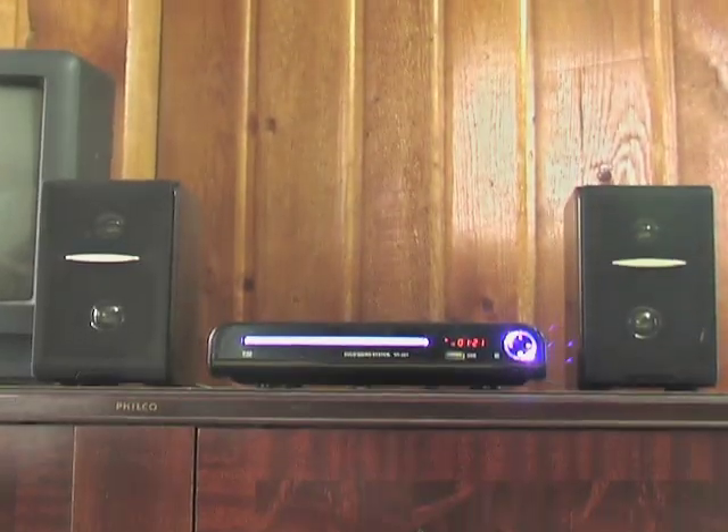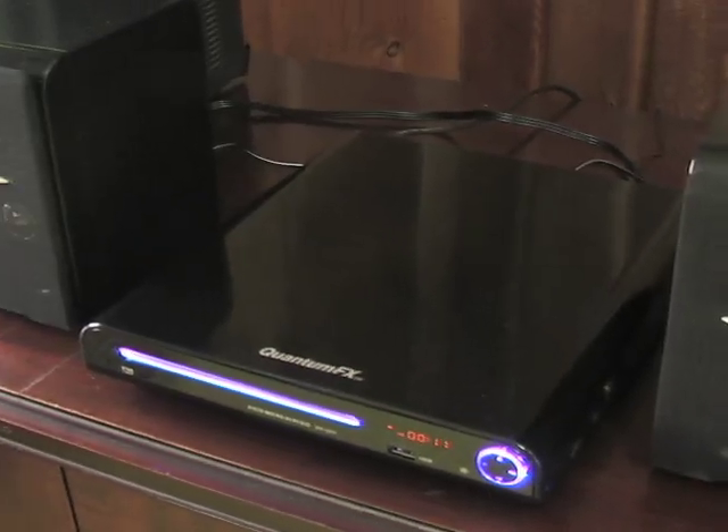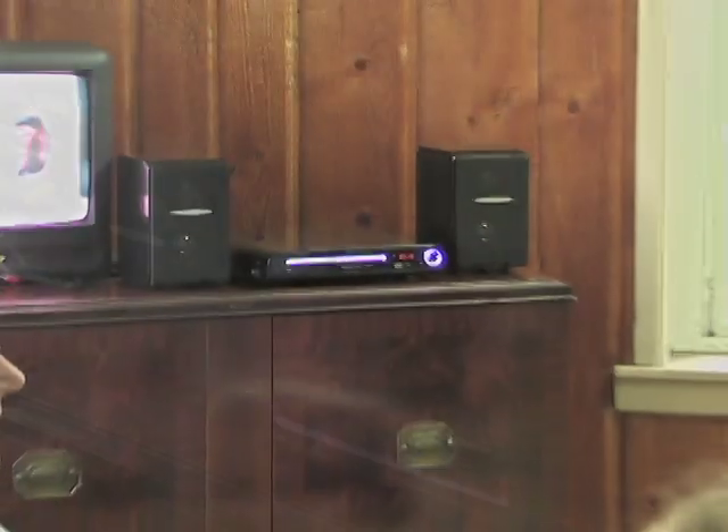Looking for a lot of fun that fits in just a little space? The Quantum FX DVD CD system delivers high-flying entertainment in a low-profile package. The sleek, power-packed Quantum FX is a marvel of modern design.